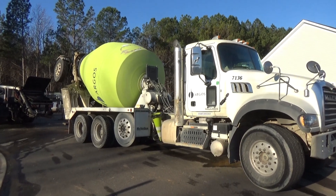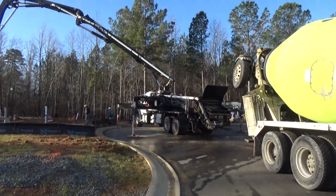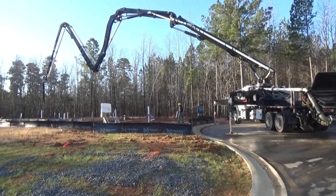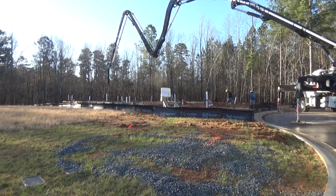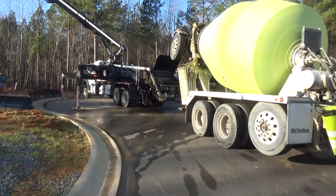Hey, this is Roger with Building From the Ground Up. What a beautiful thing — this pump truck has just put a whole load of concrete right there on the back half of this slab, using the pump truck arm to get it where it needs to go.